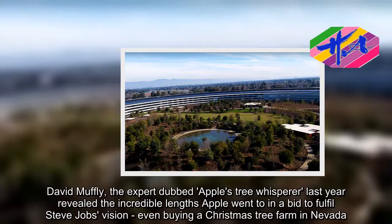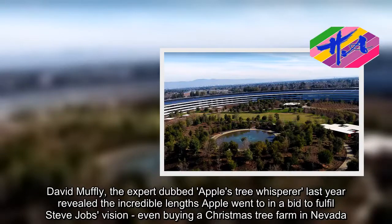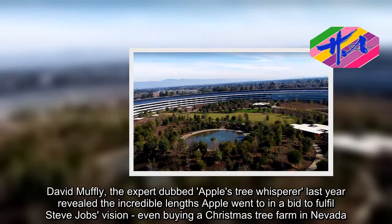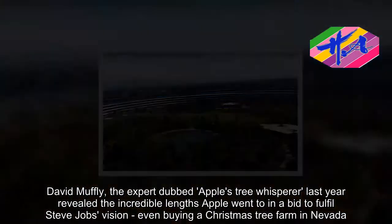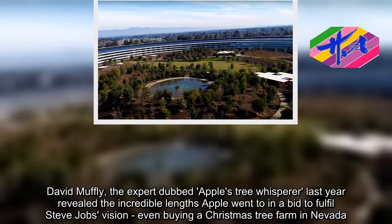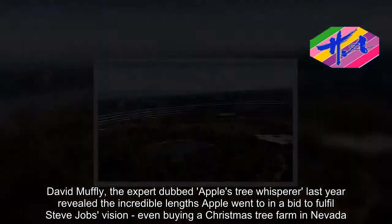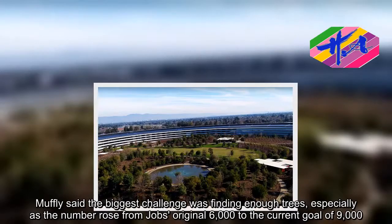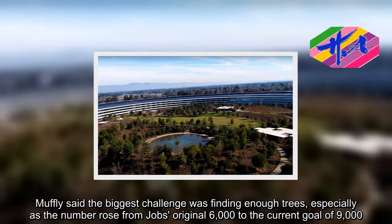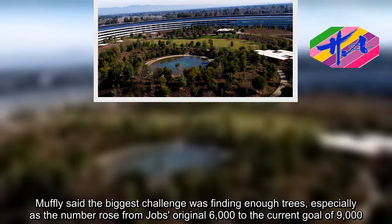David Muffly, the expert dubbed Apple's tree whisperer last year, revealed the incredible lengths Apple went to in a bid to fulfill Steve Jobs' vision, even buying a Christmas tree farm in Nevada. Muffly said the biggest challenge was finding enough trees, especially as the number rose from Jobs' original 6,000 to the current goal of 9,000.